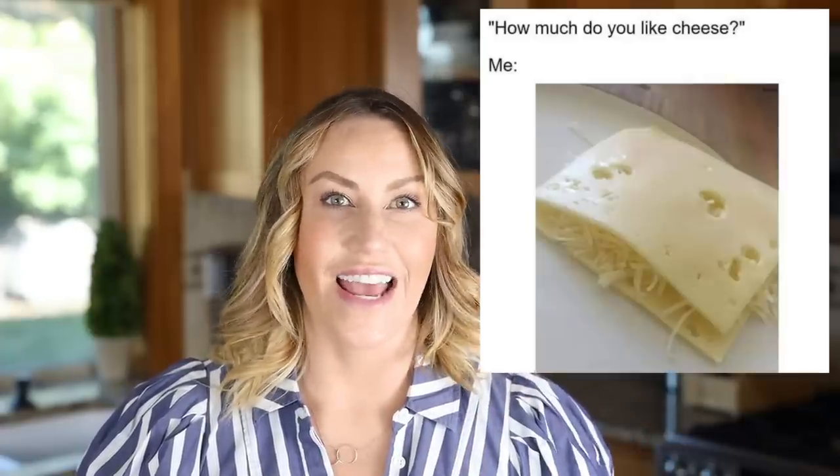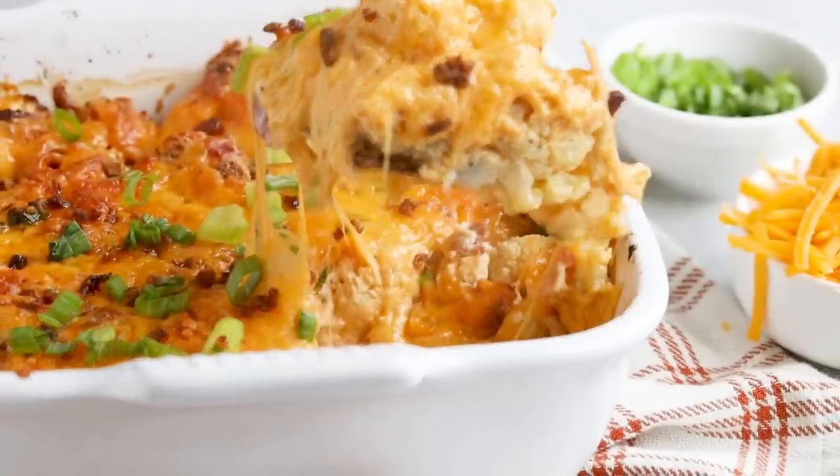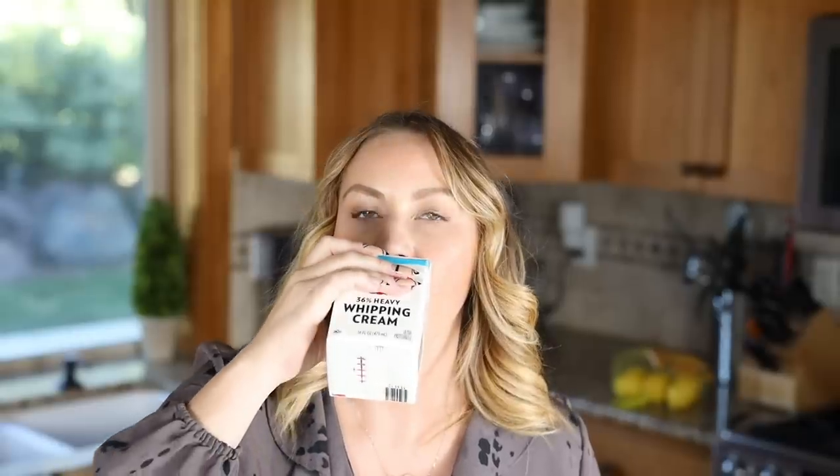Dairy makes recipes and foods more palatable on keto, but it's not necessary to add gobs of cheese, heavy cream, and cream cheese to everything. Those are comfort foods meant for occasional indulgence, not everyday staples. The reason is that dairy is a source of inflammation for some people, including myself, so I have to watch how much I consume. If eating lots of dairy is stalling your weight loss, causing inflammation, bloating, or digestive symptoms, it's probably time to lay off the dairy.